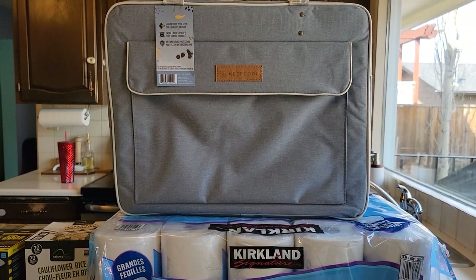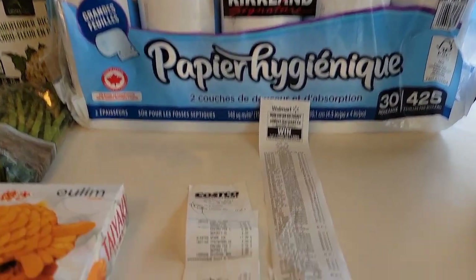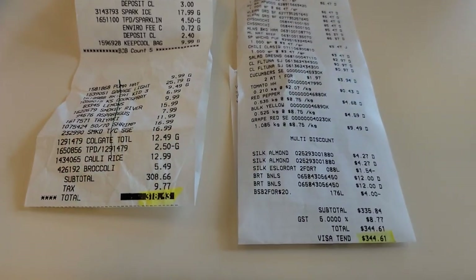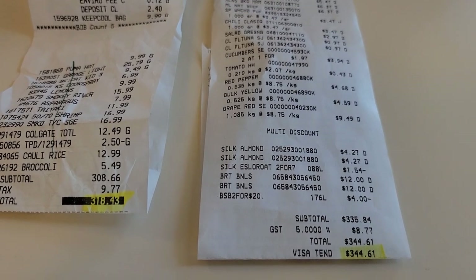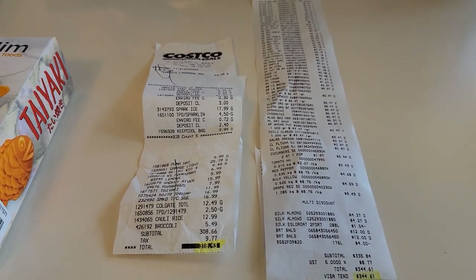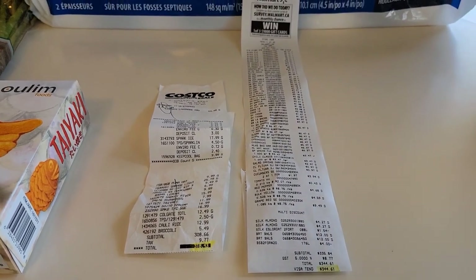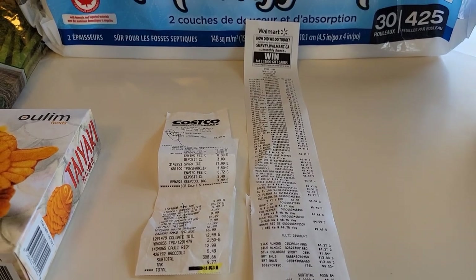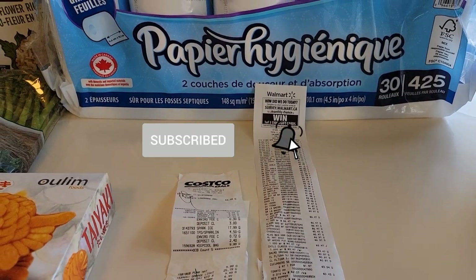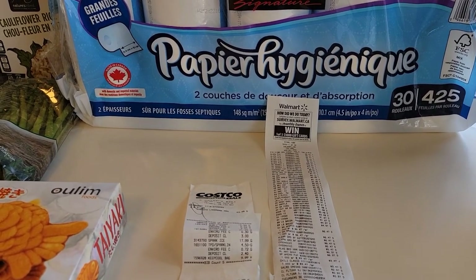That is everything we purchased this week — it is a huge bill. At Costco we spent $318.43, and at Walmart we spent $344.61, for a grand total of $663.04. That is going to do it for this week's video. If you enjoyed it, please give it a big thumbs up. Thank you so much for watching, and if you enjoy this type of content, please consider subscribing and hitting the notification bell so you don't miss any new videos. Take care and I'll see you next week!